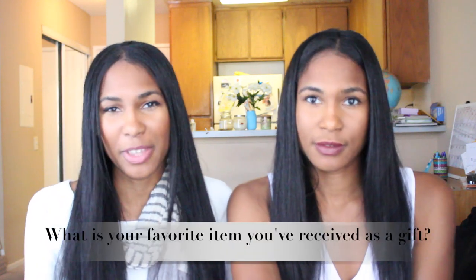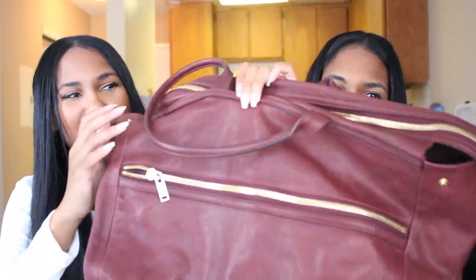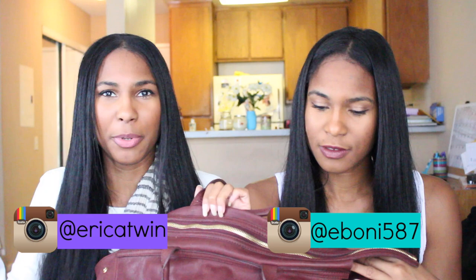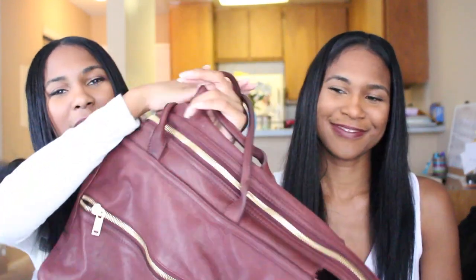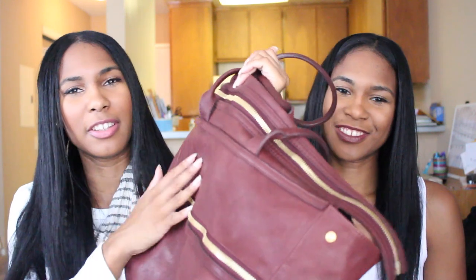Next question: what is your favorite item that you've gotten as a gift? Mine has to be this burgundy leather bag from the brand Kurt Geiger. When we lived in New York, we worked at an ad agency and a fashion house in our building gave us a few of their items. It's really durable — I've carried this in airports while traveling. I love the color.